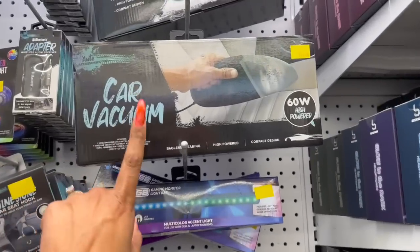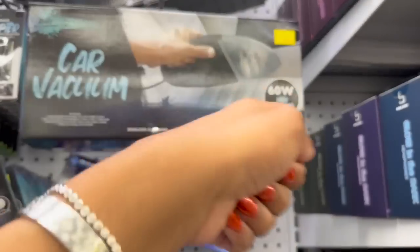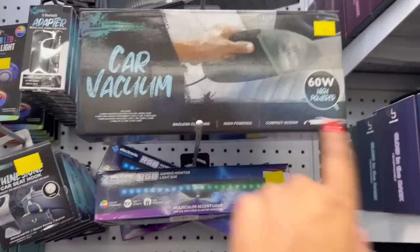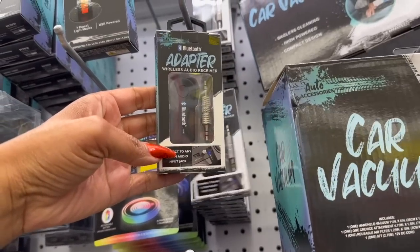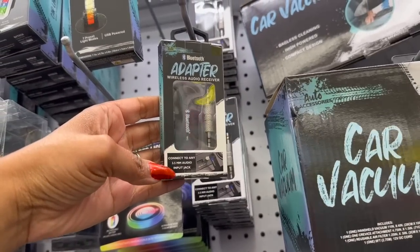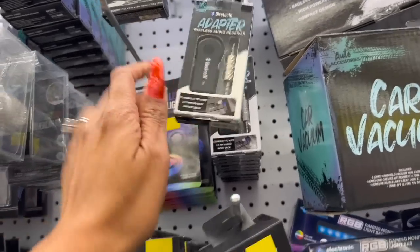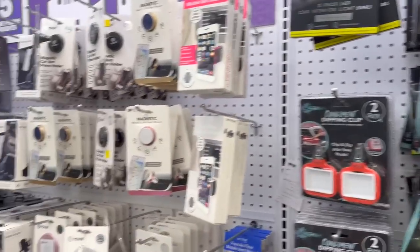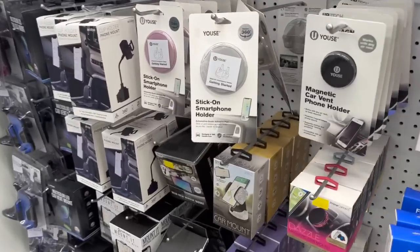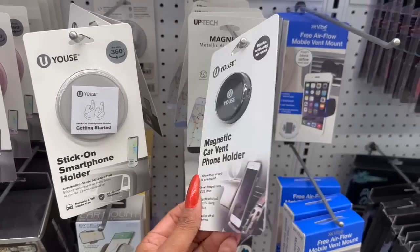One thing I noticed is this car vacuum for ten dollars — it plugs into your cigarette lighter, pretty cool. And look — a wireless audio receiver that connects via Bluetooth — that's actually pretty nifty to have. Five Below always has the niftiest things.